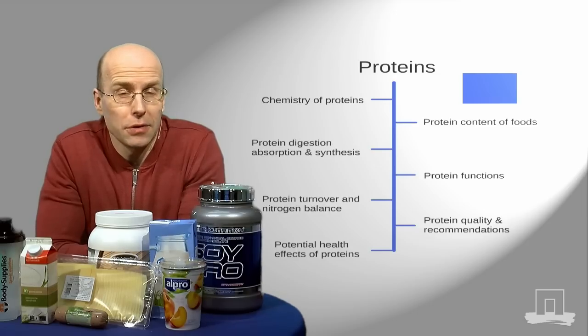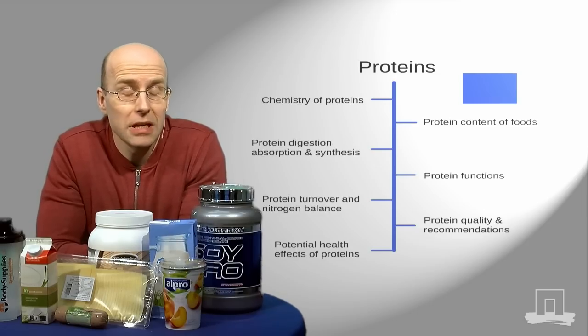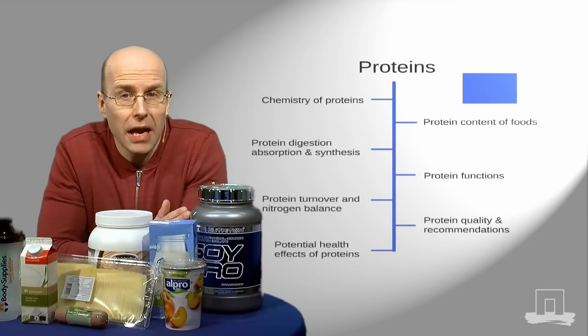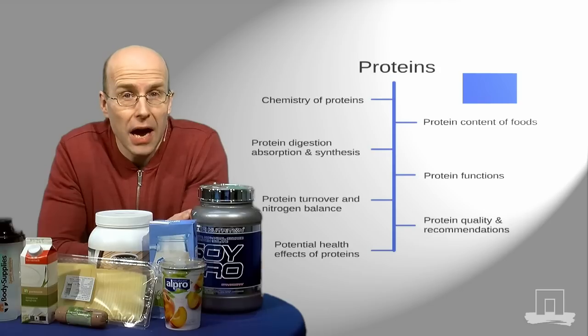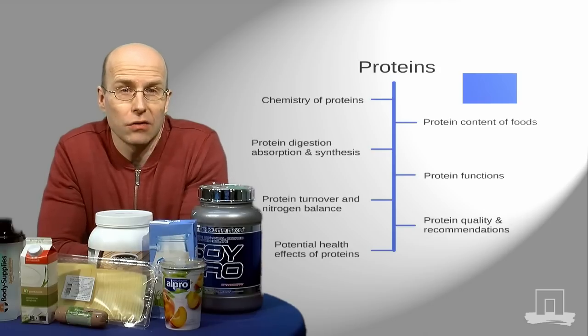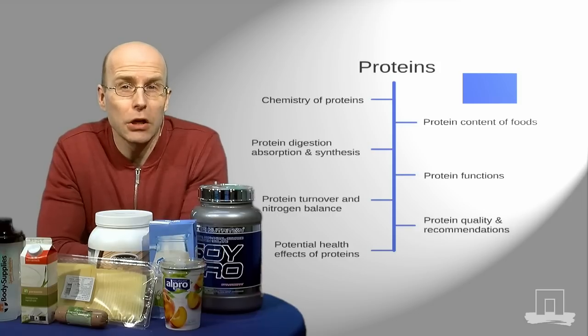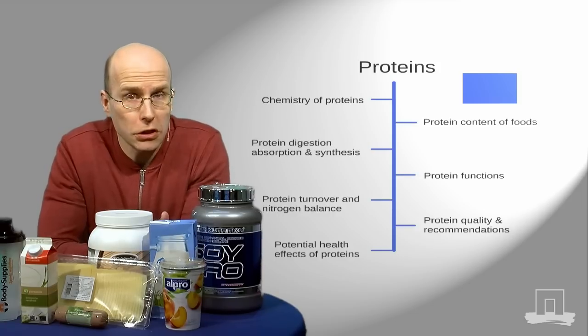You will learn that dietary protein is basically a collection of 20 different amino acids. Protein-rich foods are on the rise, and there is a strong interest in high-protein products across the foods and drinks market. And in this week, you'll learn more about which foods are good sources of protein and which foods aren't.